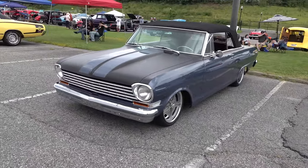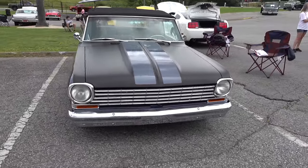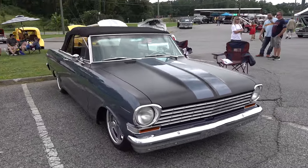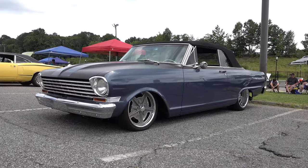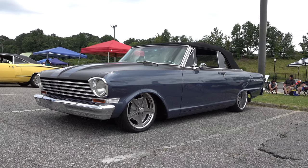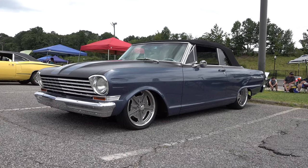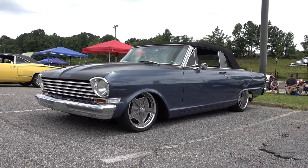Glad to see it at the 2020 Auto Crusade car show — I always find some cool stuff there. I'm a fan of these Novas, so I wanted to see it and I knew you'd want to see it. There you go: from the 2020 Auto Crusade car show in Cumming, Georgia — 1963 Chevy Nova convertible, pro touring edition. Hope you all enjoyed it, see ya.